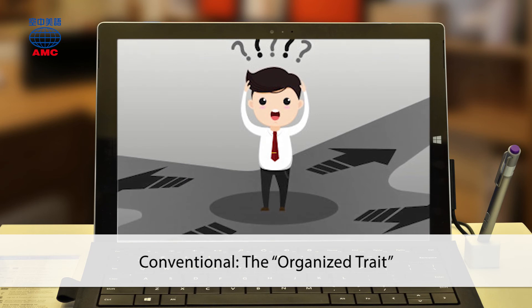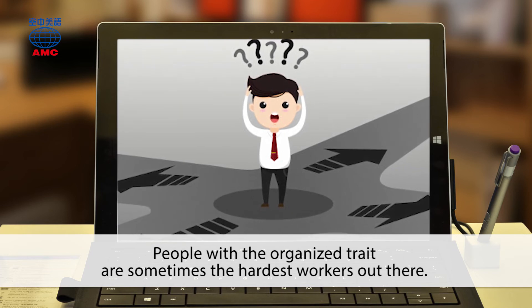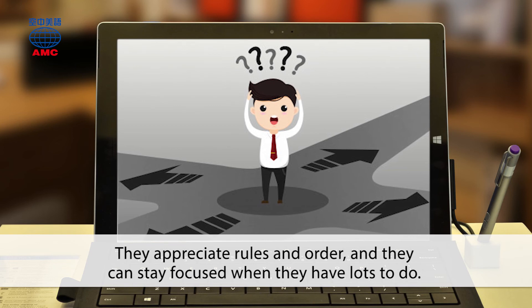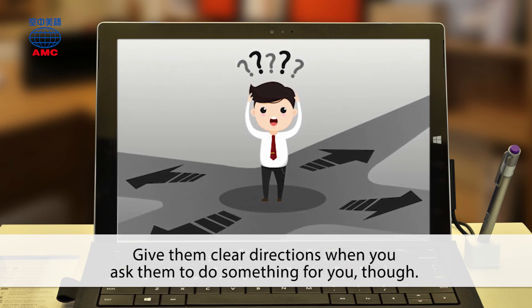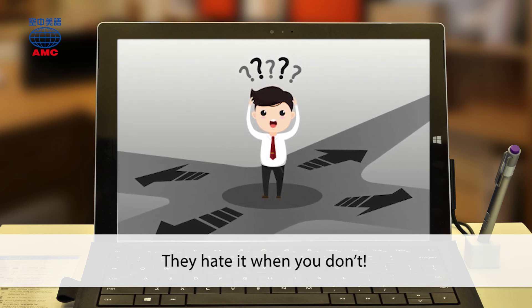Conventional: the organized trait. People with the organized trait are sometimes the hardest workers out there. They appreciate rules and order, and they can stay focused when they have lots to do. Give them clear directions when you ask them to do something for you, though — they hate it when you don't.